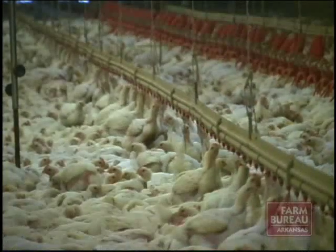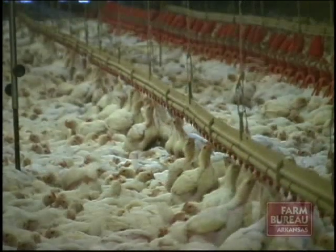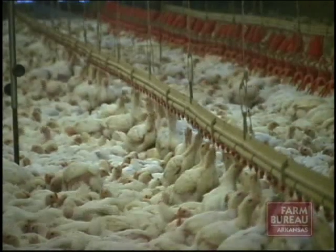Research has indicated that bird weight and production numbers continue to be excellent using this new technology. What we've found from using these energy-efficient bulbs is we have one of the heaviest birds on the settlements, typically. So we're not seeing any downsides to using these energy-efficient bulbs, and we're continuing to have a good payback.